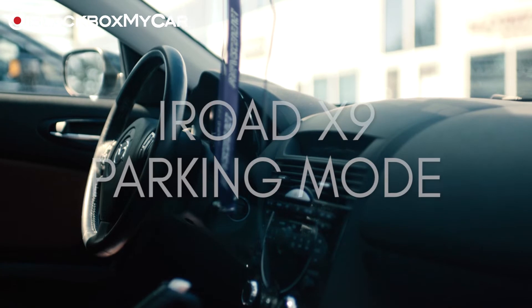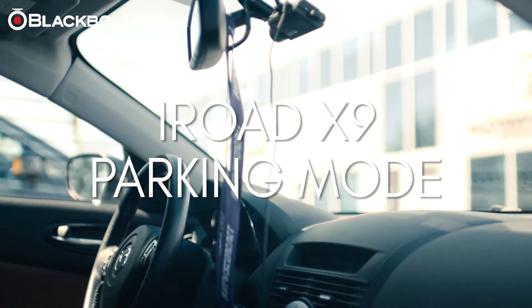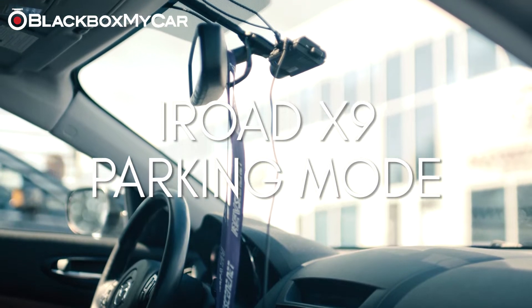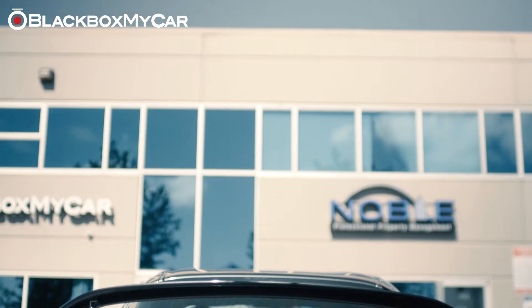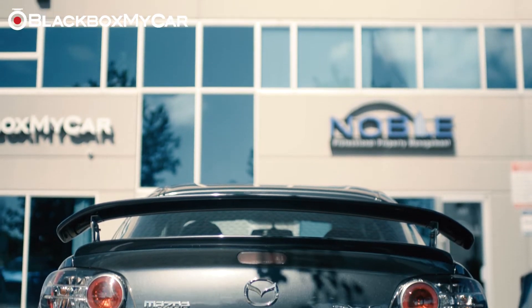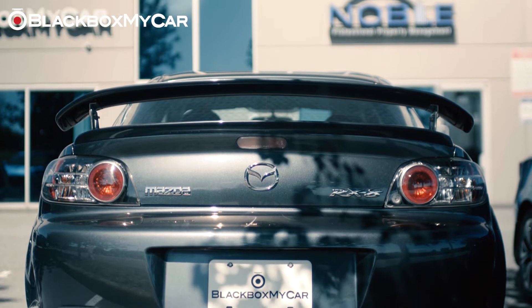Hi guys, this is Alex at BlackBoxMyCar. A dash cam isn't just an investment in protecting yourself on the road. These cameras are becoming more and more popular based on their parking mode capabilities, giving customers peace of mind that their cars are protected even when left unattended and off the road.